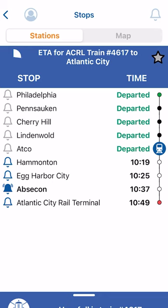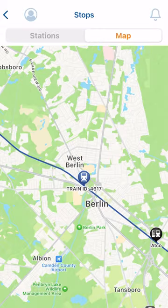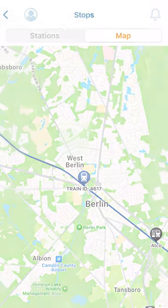You can also select Map in the upper right corner to see your train on its current route. Download the NJ Transit mobile app today and never miss your stop with Arrival Alerts.